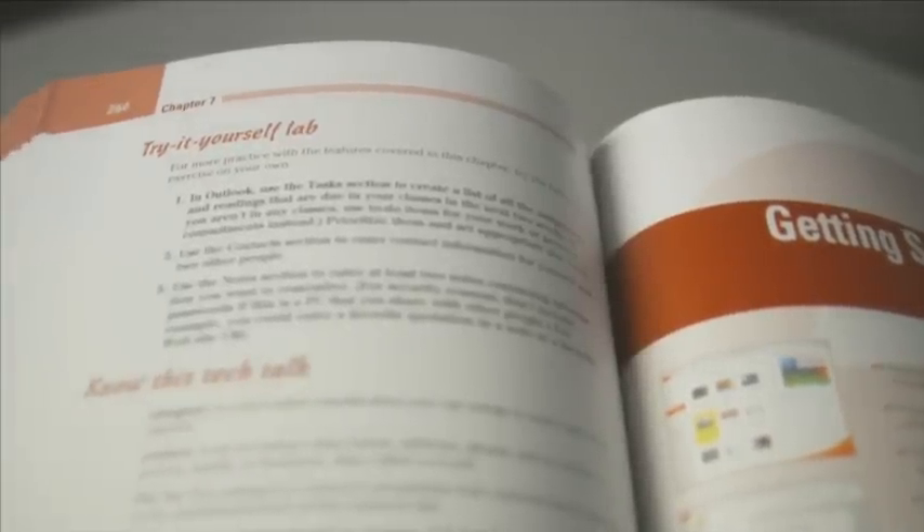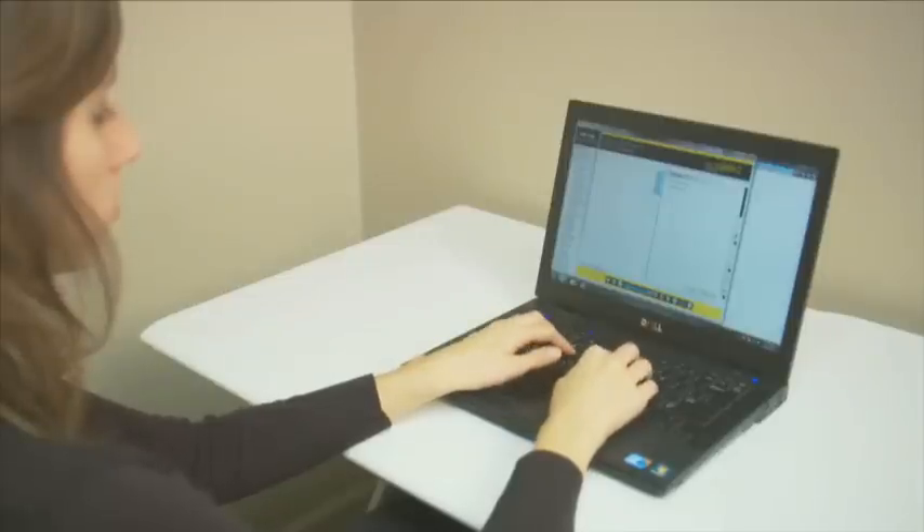Want to know how well you're doing? Practice what you learned with exercises in the try-it-yourself lab.